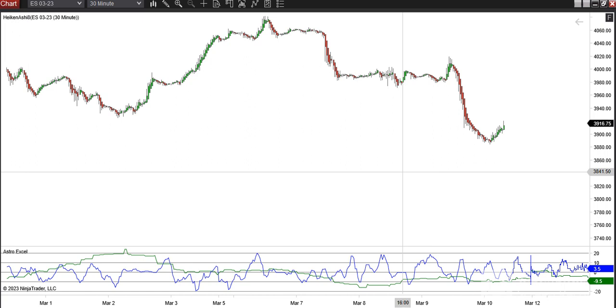Hi again everybody, Friday morning, March 10th. Here's the Astro Excel chart. Pretty good this week. We are hitting a flat area here that we're in now, running along the minus 10 line on the green line down here.